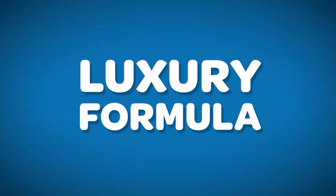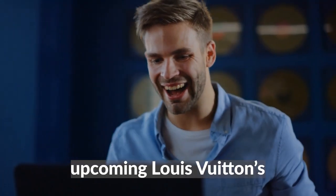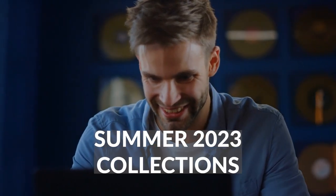Hello fashionistas, welcome to Luxury Formula. We are excited as you are about the upcoming Louis Vuitton Summer 2023 collection. It's always a thrill to see what the luxury fashion house has in store for us, and this year is no exception.